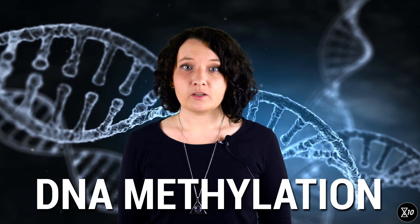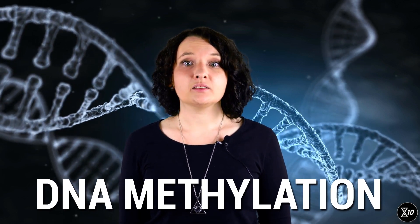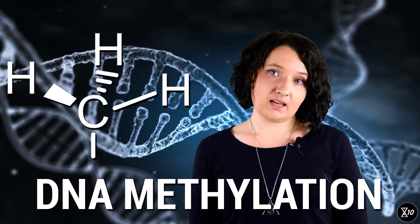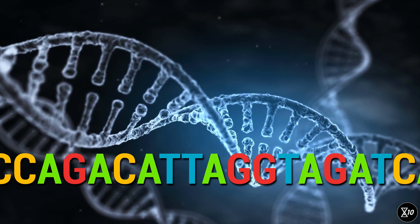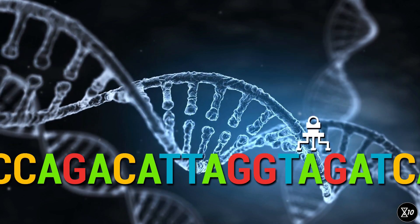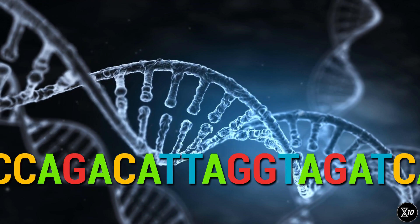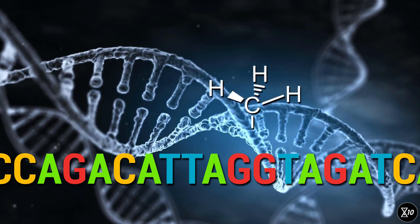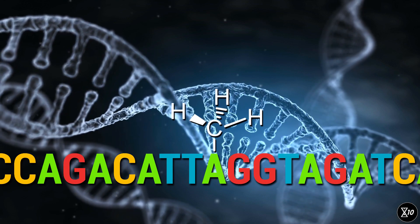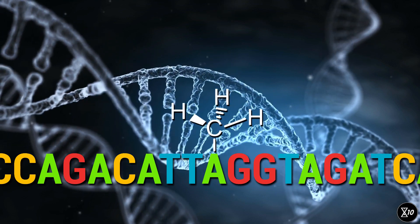Different types of switches can activate or deactivate genes. DNA methylation is one way to turn genes off, and it happens when the cell places a chemical called a methyl group onto a segment of the DNA. Genetic code is read by a microscopic molecular machine called polymerase, which zips along the strand. When a methyl group is placed on top of a gene within the strand, this can prevent polymerase from accessing and reading the gene.